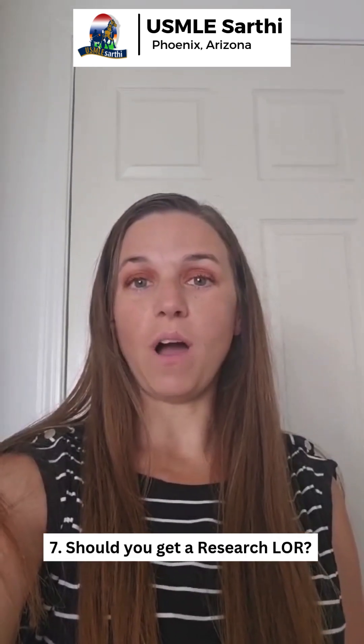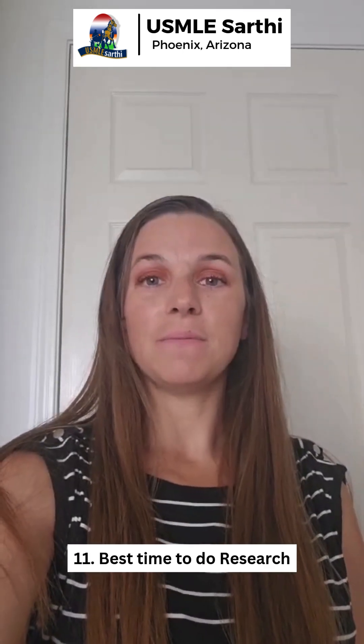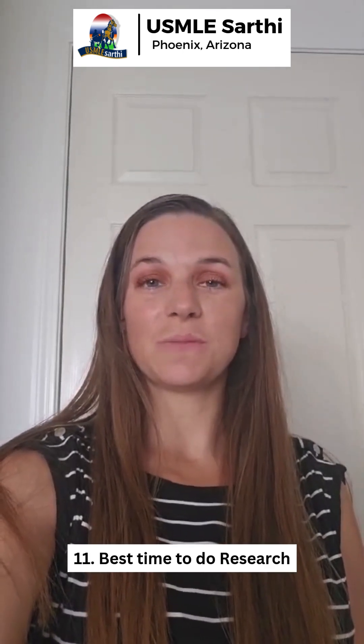Seven: should you get a research LOR? Eight: online versus in-person research — which is better? Nine: research even after Step 3. Ten: first author versus co-author — which is better? Eleven: best time to do research. And twelve: balancing research with your residency application.